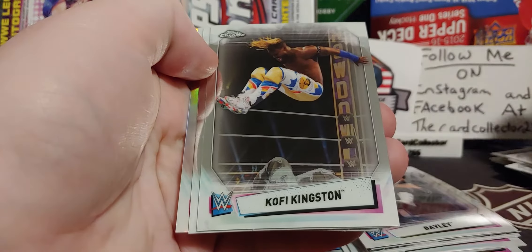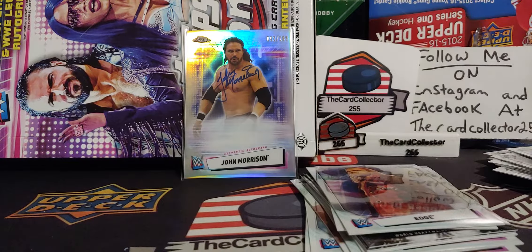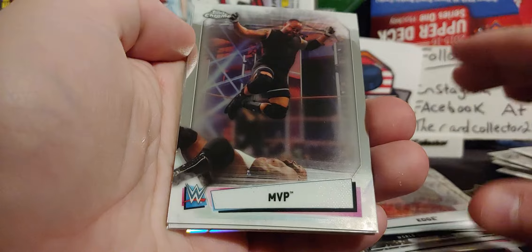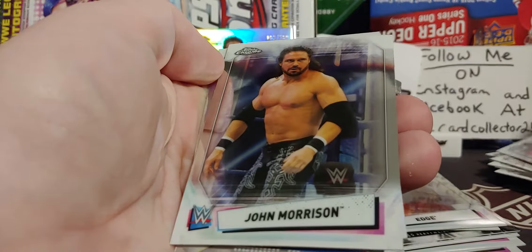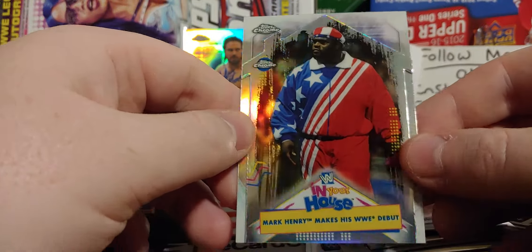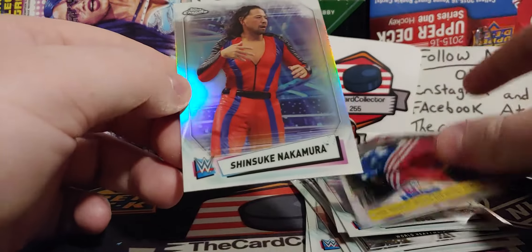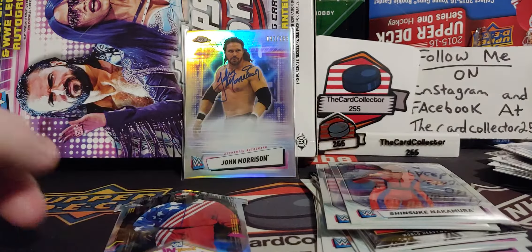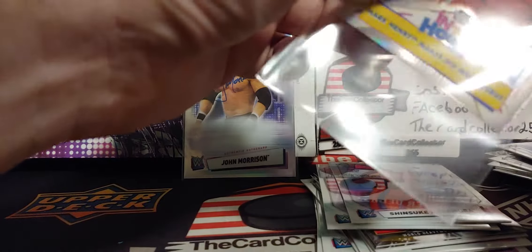Next pack. Naomi, we got Kofi, Carly Caruso, and we got an Edge refractor. What's weird about wrestling — like you open hockey — a lot of the rookies and a lot of the numbered stuff actually sell more than most autos. We got an MVP. We got an In Your House John Morrison. Mark Henry makes his WWE debut and back then it was the WWF. You can see how small that card is — that is really cool though. And Shinsuke Nakamura. Chrome is very easy to scratch so we're gonna sleeve that up quick.